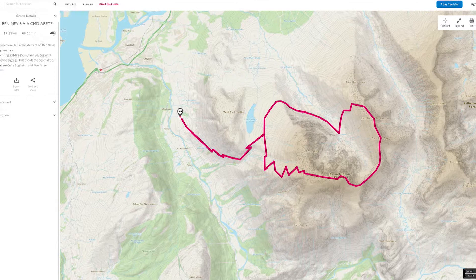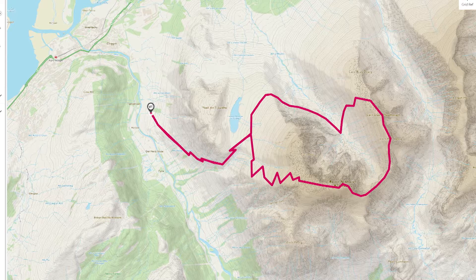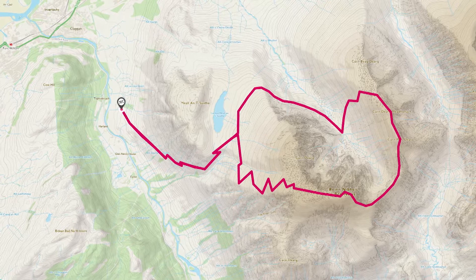But the one that I recommend for adventurous walkers is the Càrn Mòr Dearg Arête. To get to that, you walk up the Allt a' Mhuilinn, so it takes you right underneath the north face itself, past the Charles Inglis Clark hut — the CIC hut, as it's known.